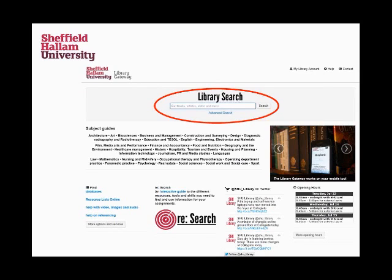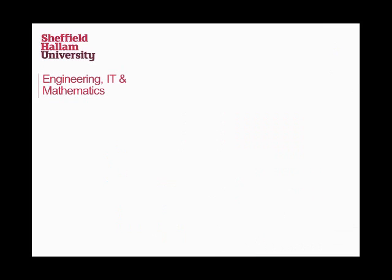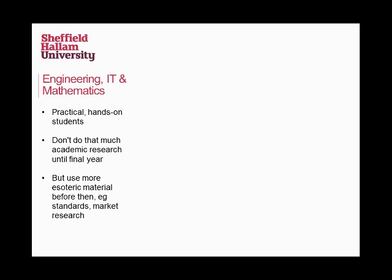Let me give you some idea of what one of our subject guides looks like. It'll just be usually broken down by different types of material, and then we'll list the different databases. So we've got different groups of students and how they use information in different ways.